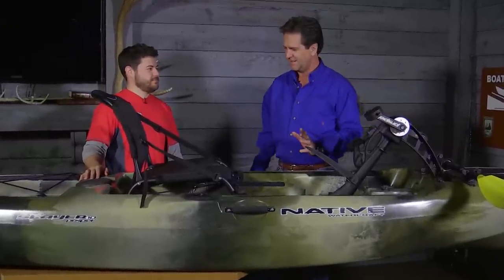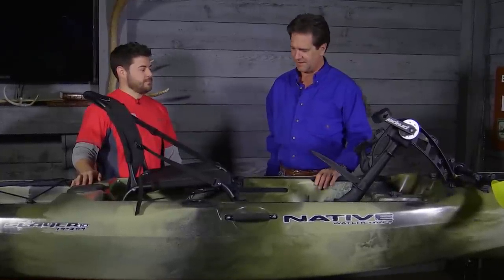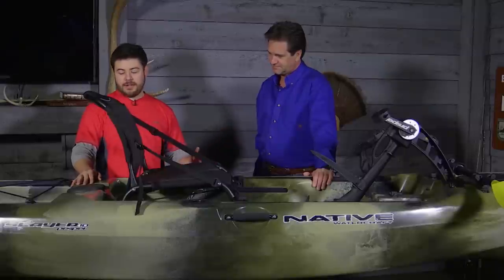Here's the deal — we've compacted just a little bit, the weight has gone down. The Native Slayer Propel 10 is the 10-foot version of what you were in last year, which is a 13-foot boat. They've taken off three feet and added an inch to the width. So it's still an extremely stable platform, but you have a little bit more maneuverability than you did in the 13-foot version.